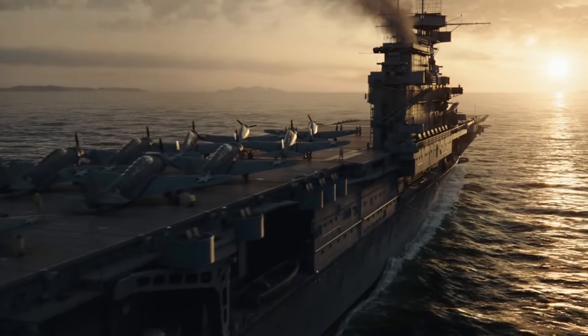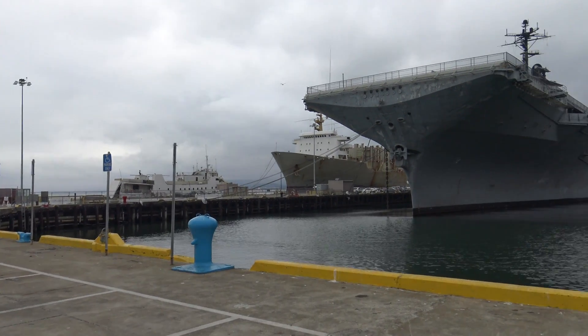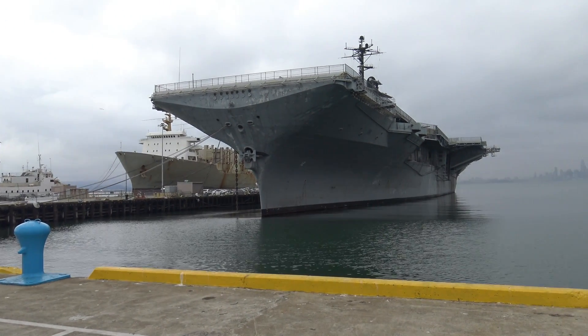Hey everyone, I was inspired by the movie Midway to go out and visit a real life World War II aircraft carrier, and that's what we're going to be doing today.